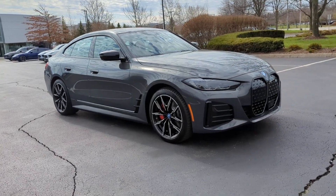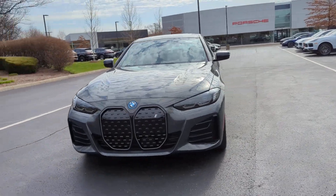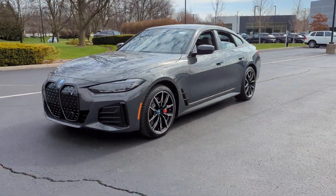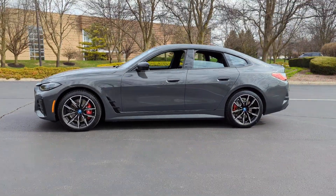2024 BMW i4. This sedan combines safety and comfort with style and performance. If you're looking for extras, look no further than these built-in features.